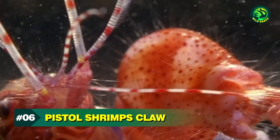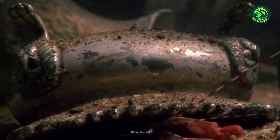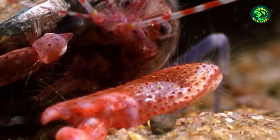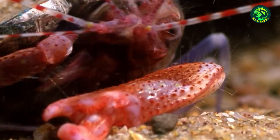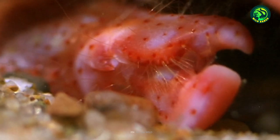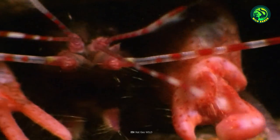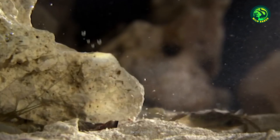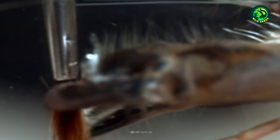Number 6: Pistol Shrimp's Claw. Let's make our way underwater once more to meet the Pistol Shrimp, also known as the Snapping Shrimp. It looks like any other shrimp except that one of its claws is significantly larger and bulkier than its other pincer. It's this bigger claw that makes this shrimp so special — it allows the Pistol Shrimp to fire bullets made of bubbles at its enemies. The fired bubble bullet can kill some of the Pistol Shrimp's foes while others are knocked out.